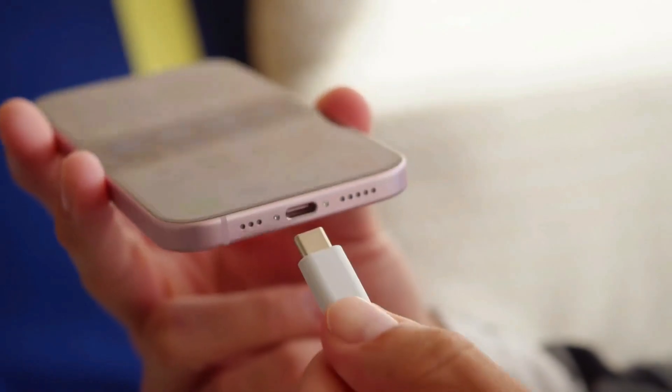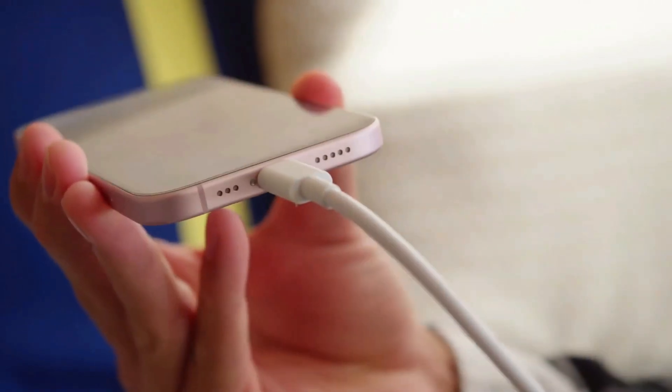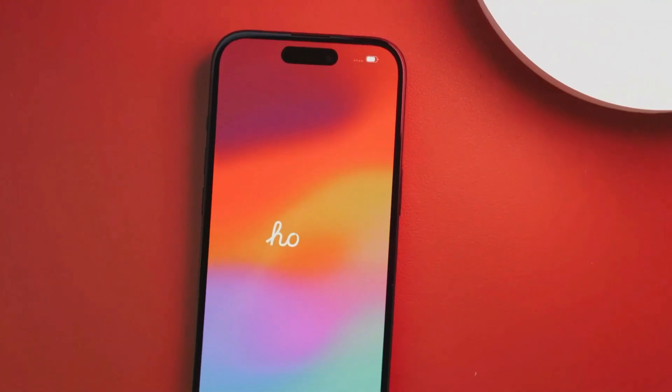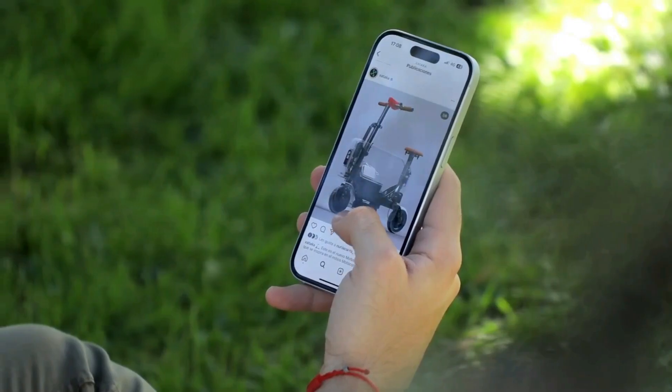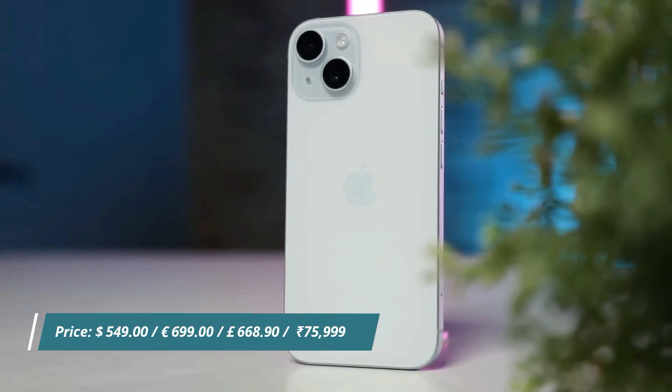The iPhone 15 charges pretty fast with a 20-watt power adapter — it takes about half an hour to fill it up. It also works with MagSafe wireless chargers. It still uses USB-C, though, so there's no speed boost from that.